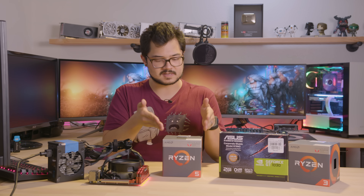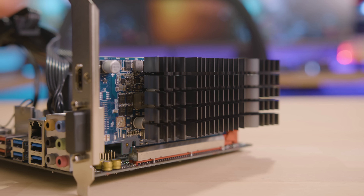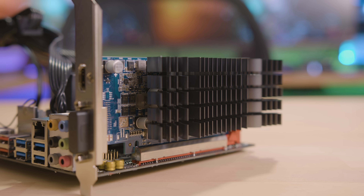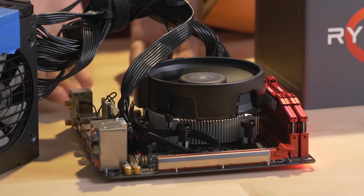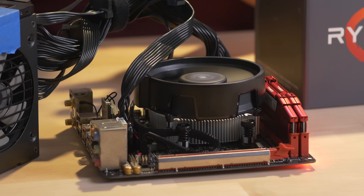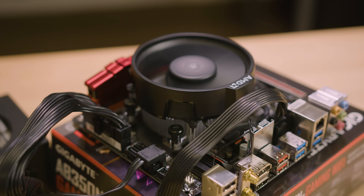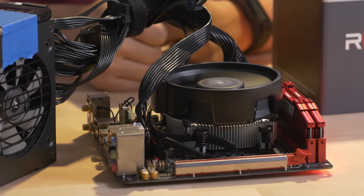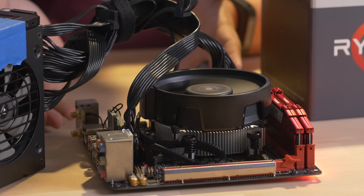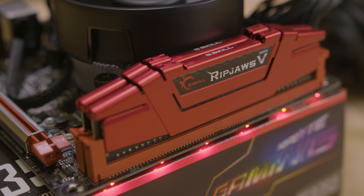Can the integrated graphics on the Ryzen 5 2400G beat out or at least match a GT 1030, which is of course a discrete card? It'll be interesting to find out. You can see I've actually got our test bench right here in front of me, which also goes to show just how small you can get these APU systems down to. We've got our Ryzen APUs at the center of it all being cooled by the included Wraith Spire, and that is on top of an AB350N Gaming Wi-Fi motherboard from Gigabyte.